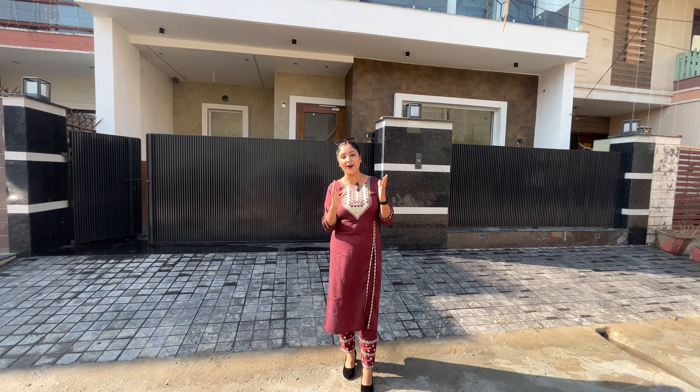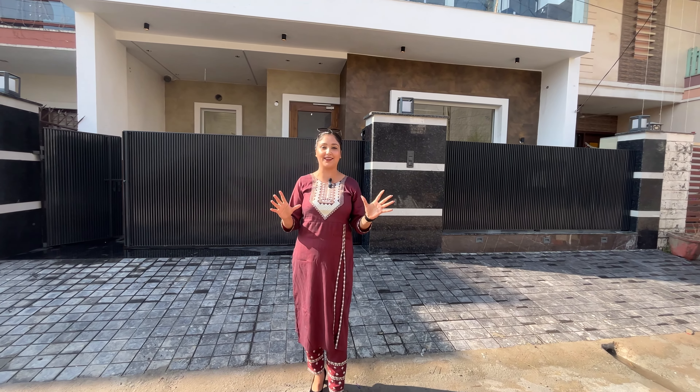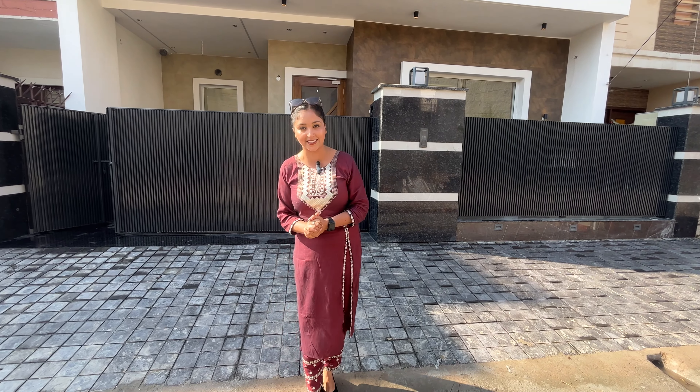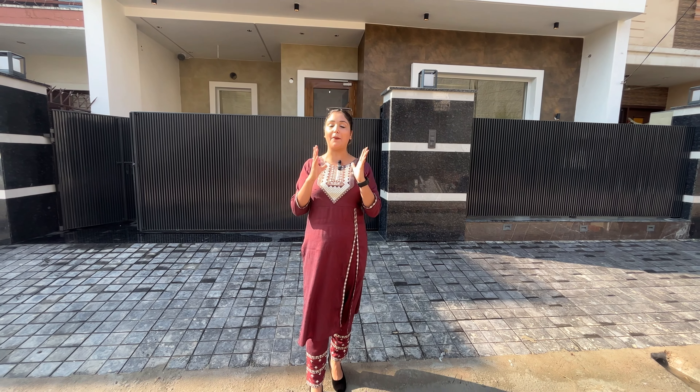Today I have brought you a very good location. Before I talk to you, which I want to explain today — the location will be Sector 120, and the connectivity is very good. There are 300 meters from the airport, and the rest of the location is very good.